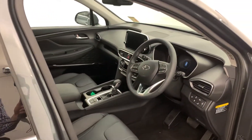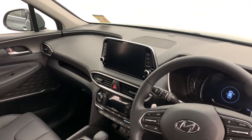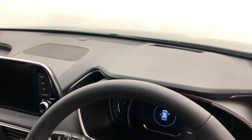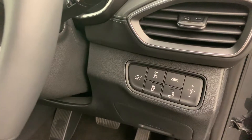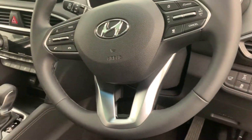This is jam packed with features. It does come with an eight inch touch screen equipped with Apple CarPlay and Android Auto. It does come with a heads up display, cruise control, Bluetooth, heaps of safety features including lane keep assist, blind spot alert, forward collision warning, and much more.